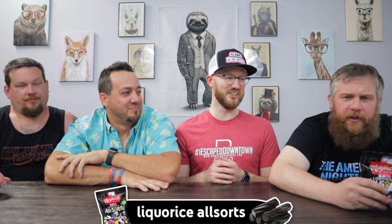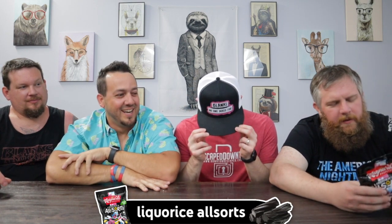Next we have Maynard's Bassett's Licorice All Sorts — 'set the juice loose.' There's a story: in 1899, accident-prone salesman Charlie Thompson tripped and mixed all the different sweets he was carrying, creating the weird and wonderful mix known as Maynard's Bassett's Licorice All Sorts. That's a great origin story! One pound in the UK, three dollars here.